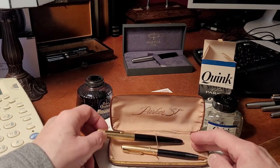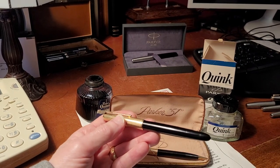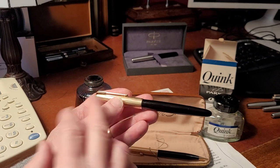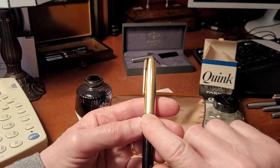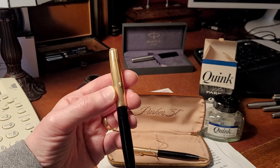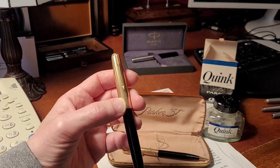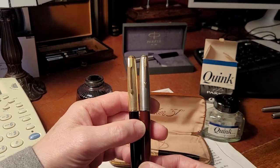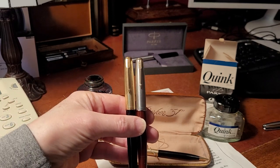Taking the Parker 51 out of the box — this is a family one that came to Ian. It has a gold-filled cap, and you can see the classic Parker arrow clip. The arrow clip has been widely copied and shows up in so many non-Parker pens. Here are some variations: there's another 51 that's slightly different on the arrow, and you can see how it starts to evolve and change a little bit.